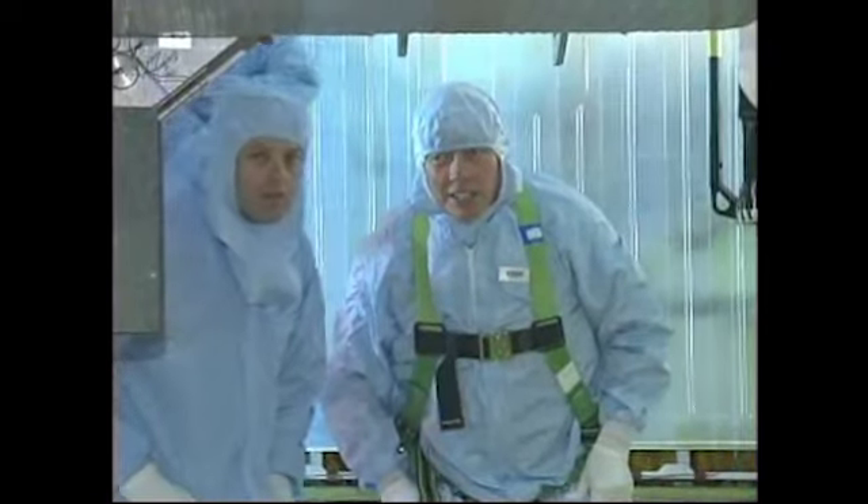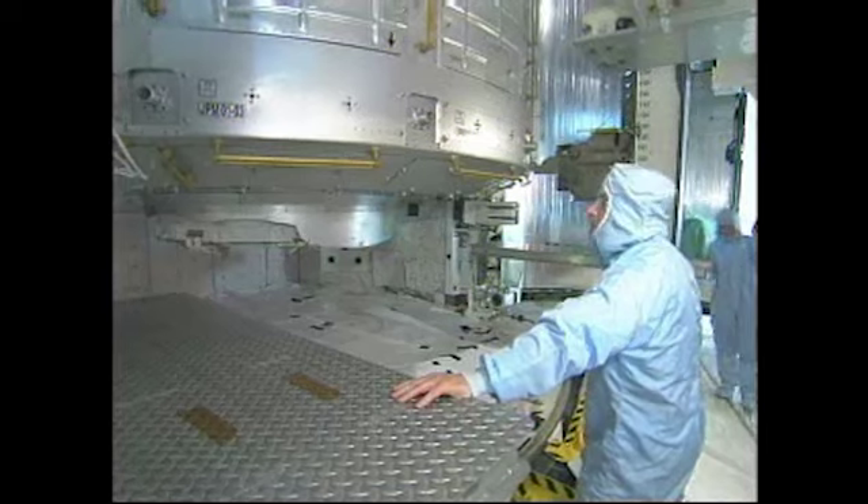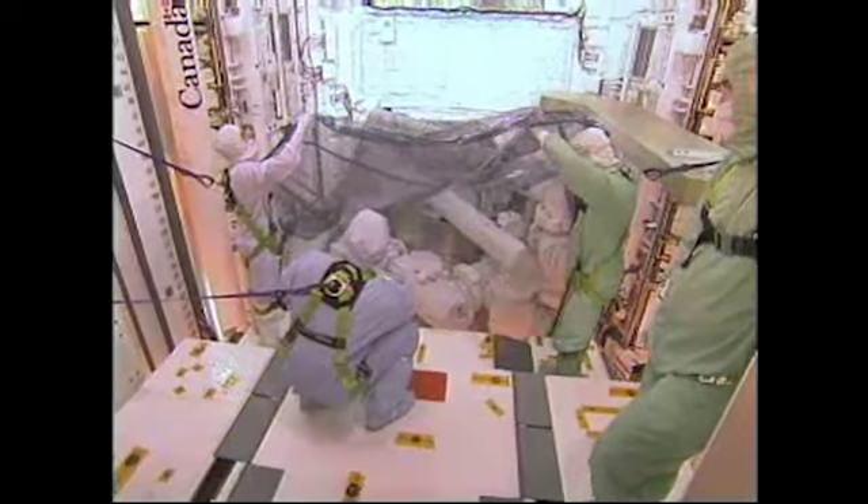Later, outfitted in clean room bunny suits, the crew inspected Discovery's cargo — the Japanese Kibo laboratory pressurized module, stowed securely inside its payload bay.